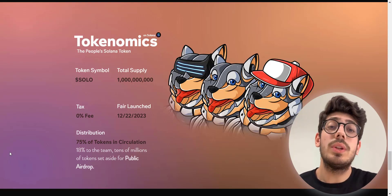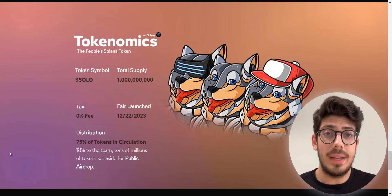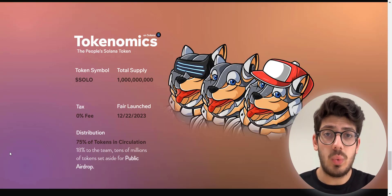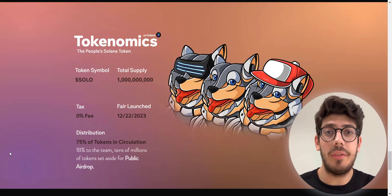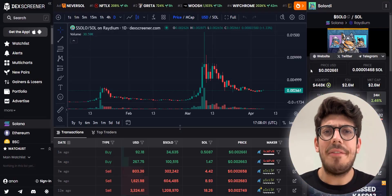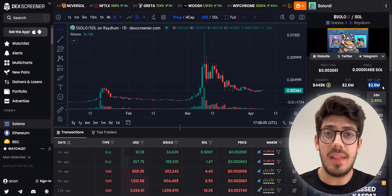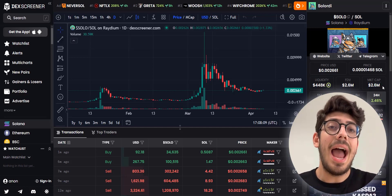Here are the tokenomics: the token ticker is SOLO, total supply is 1 billion, 0% tax on buy and sell, and they launched on 22nd December 2023. Right now Solordi has a 2.5 million dollar market cap with 438,000 in liquidity.